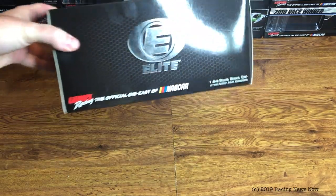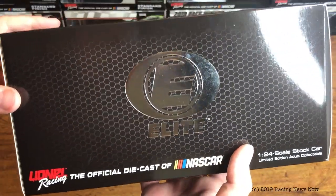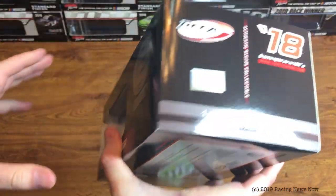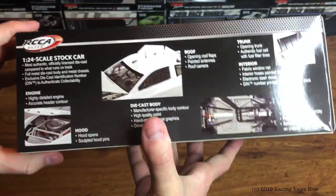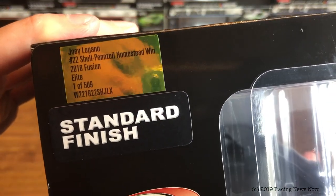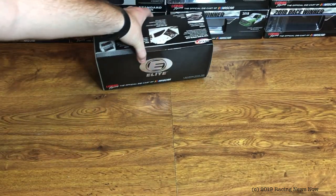Let us take a look at the box here. Just your standard Elite box, Elite window box. Nothing too crazy or out of the ordinary here. And then on the production sticker, they made 509 of these. Pretty big number for an Elite.